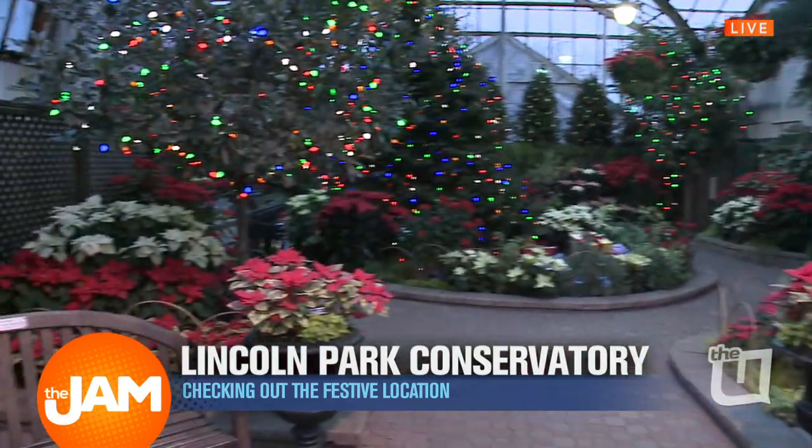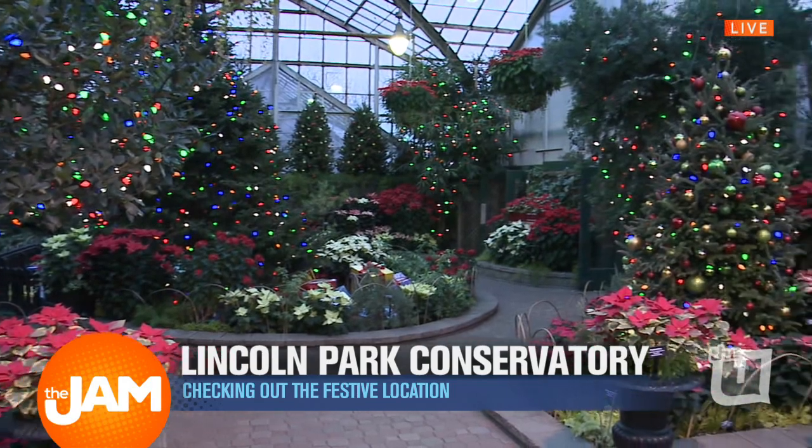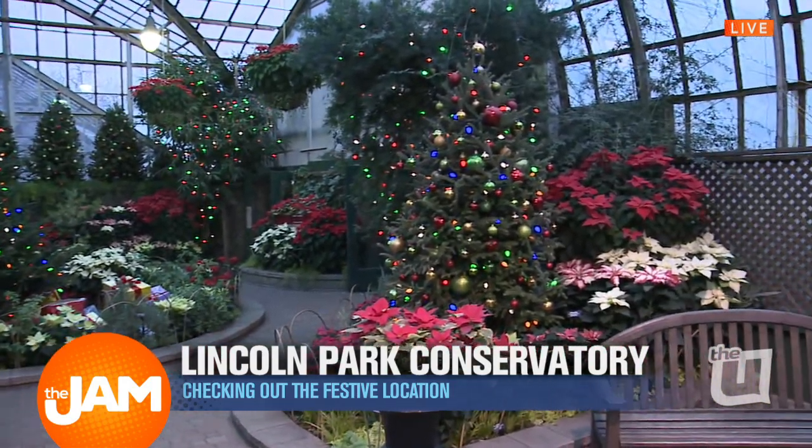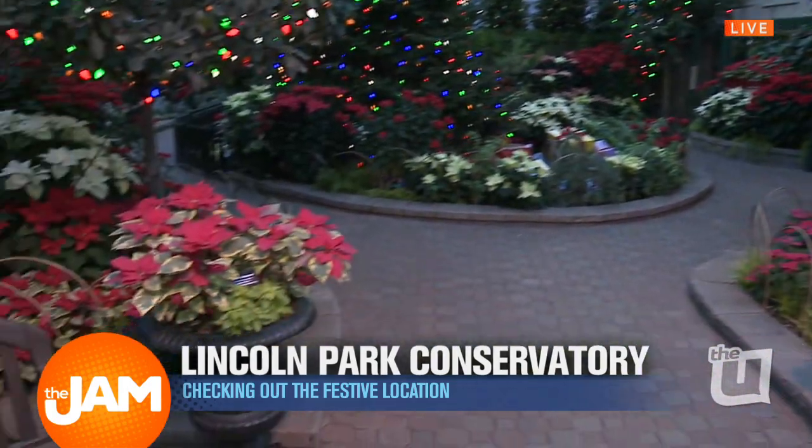That seems really complicated — just throw them out after the holiday season. So obviously we've got so many poinsettias here — it's a gorgeous display, and it's all free. Yes, it is. Open nine to five every day, including Christmas. Come see us. Exactly, and it's free — come on by.